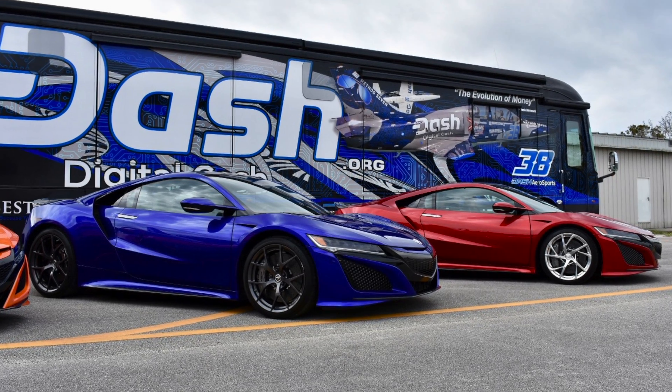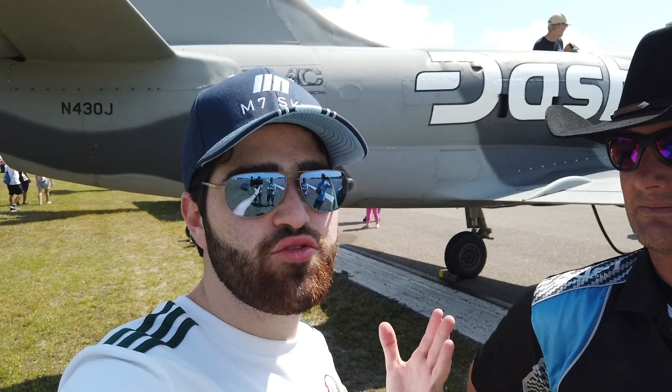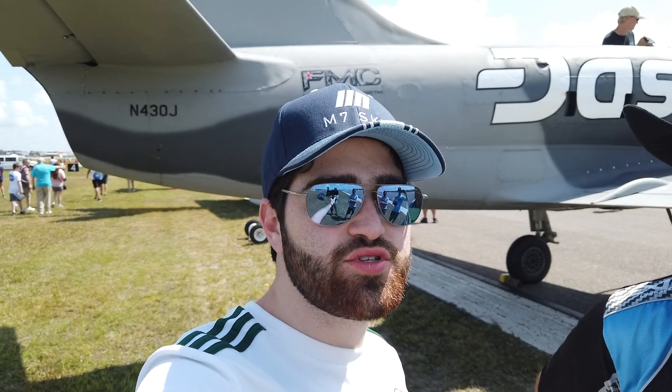Dash Aerosport makes aviation racers. They do air racing and they also make aerobatics aircraft. We're talking about this L-39 Super Albatros because it's modified.